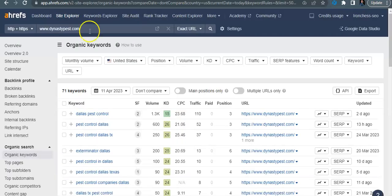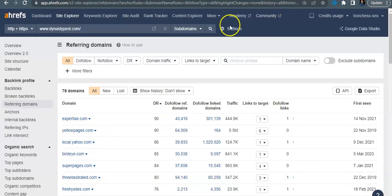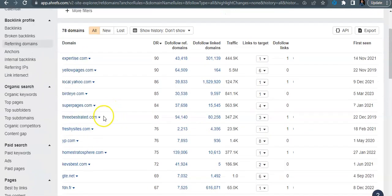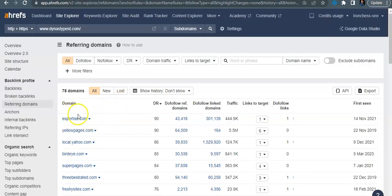Looking at your competitor Dynasty, they have higher ratings and a good trust flow with 113 referring domains. For keywords like 'Dallas pest control' and 'pest control Dallas,' they're getting 110 and 52 visitors respectively because they're sitting on the first page. The last thing you'll want to do is get more relevant backlinks to your website. These are all the backlinks your competitor has — if Google says those backlinks are working to rank them on the first page, they'll work for you too. Go through and find each one of their links, get them yourself, then get even more.